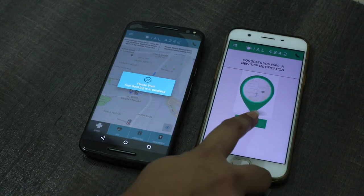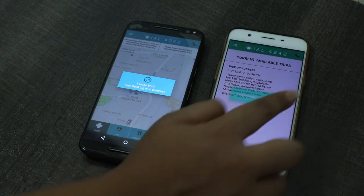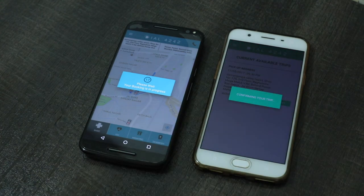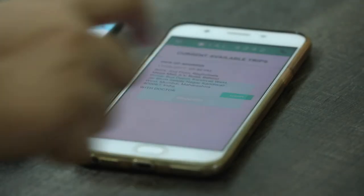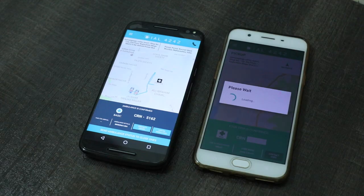Once you book an ambulance, Dial4242 sends this request to the ambulance nearest to you via siren notification. The driver will then accept the trip and start the journey to the pick up location.